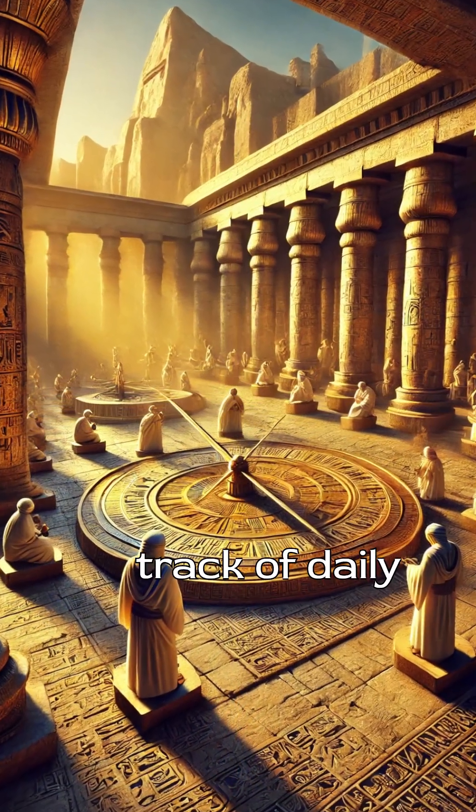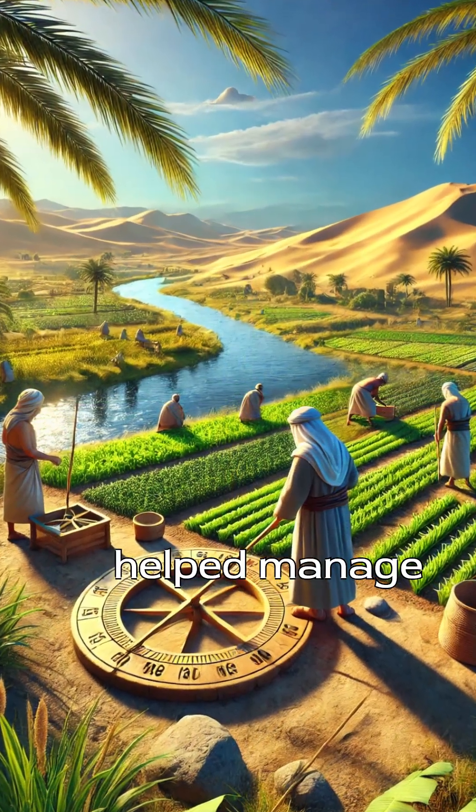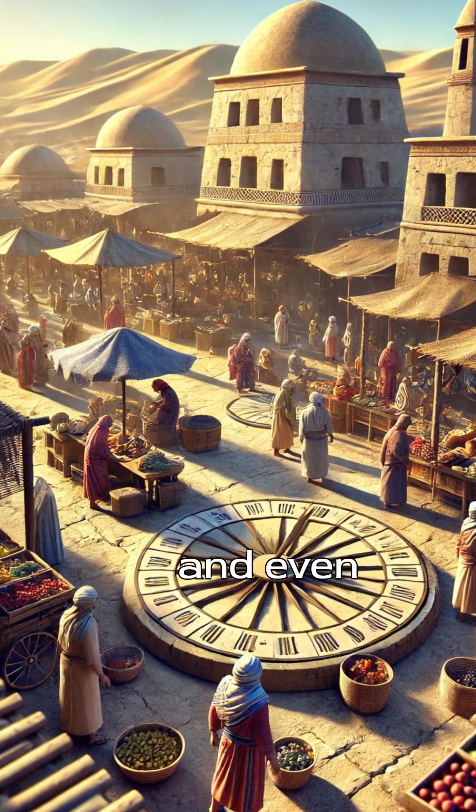These sundials weren't just for keeping track of daily routines. They played a vital role in religious ceremonies and helped manage irrigation schedules along the Nile. Knowing the time was essential for coordinating work, prayer, and even festivals.